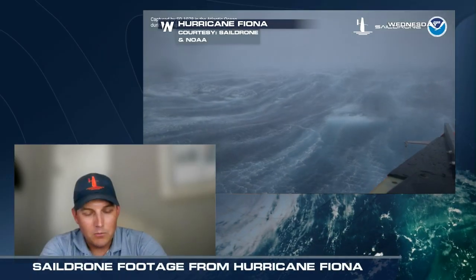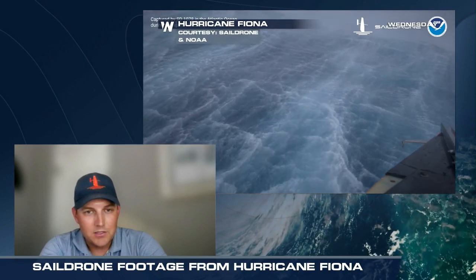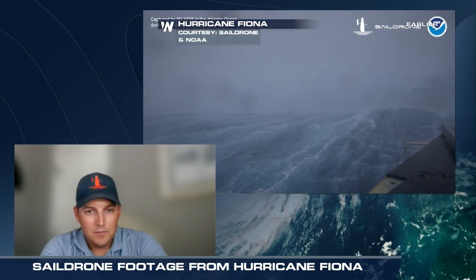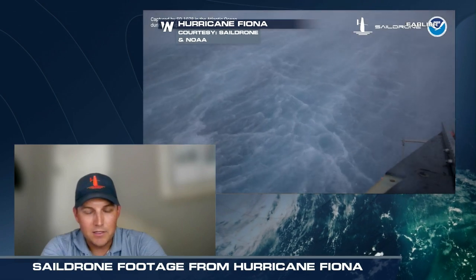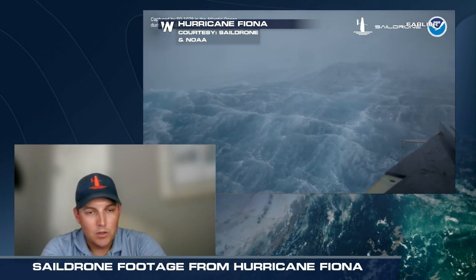Thanks for having me here today. This is our second year consecutively of putting out saildrones to help NOAA with its hurricane forecast improvement work. Our vehicles are completely renewable-powered, uncrewed surface vehicles that use wind for propulsion and solar to power onboard sensors. They're equipped with a variety of sensors for meteorological and oceanographic data collection — important data for NOAA to have both in advance of and in the midst of tropical storms like Hurricane Fiona, to help improve both track forecasts and intensification forecasts.